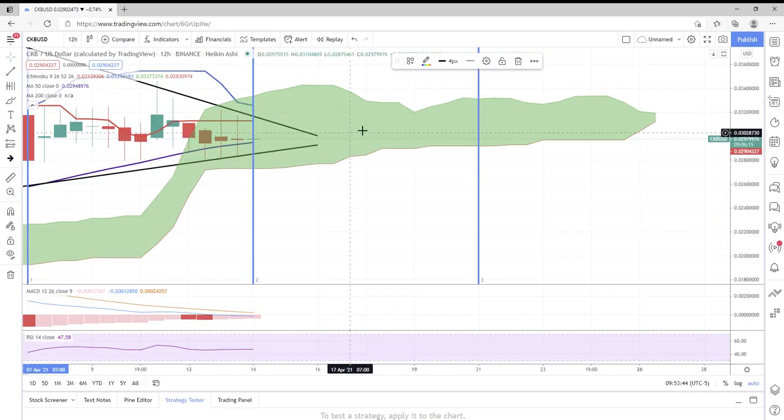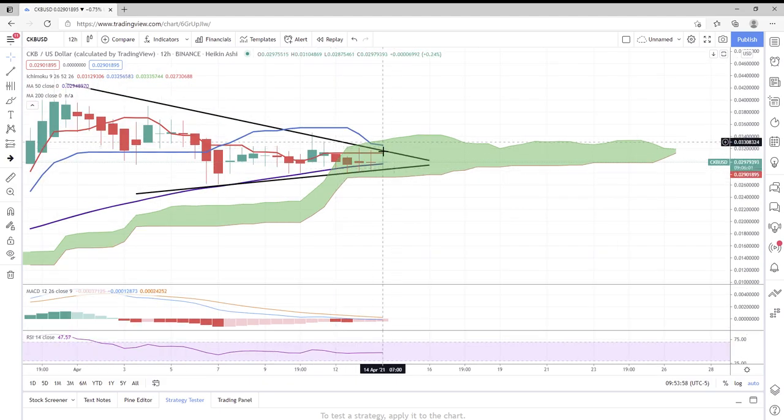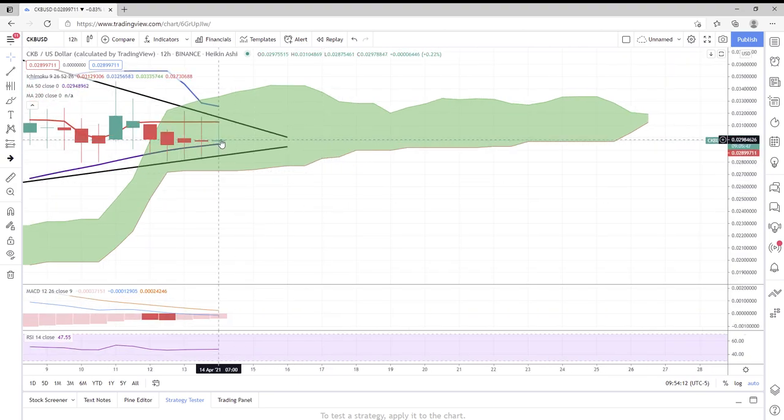Let's get rid of the Fibonacci channel and go ahead and place Fibonacci time zones on the chart. As I mentioned in previous videos, April 14th at 7 AM we could see a pivot point. We've now got a green star or top candlestick formation, so we've still got nine hours left on this candle — really anything can happen. We're currently trading at around 0.029 cents.